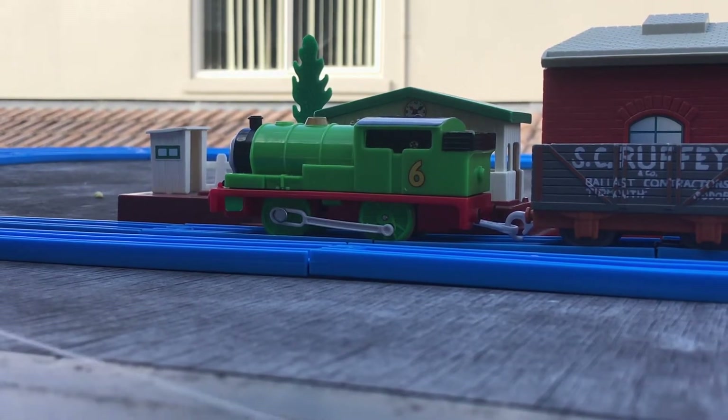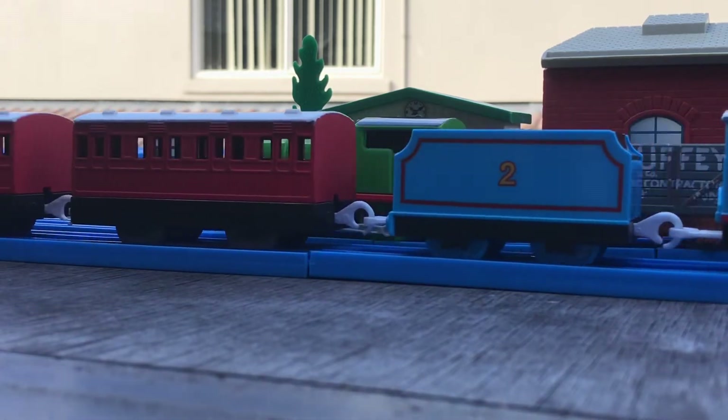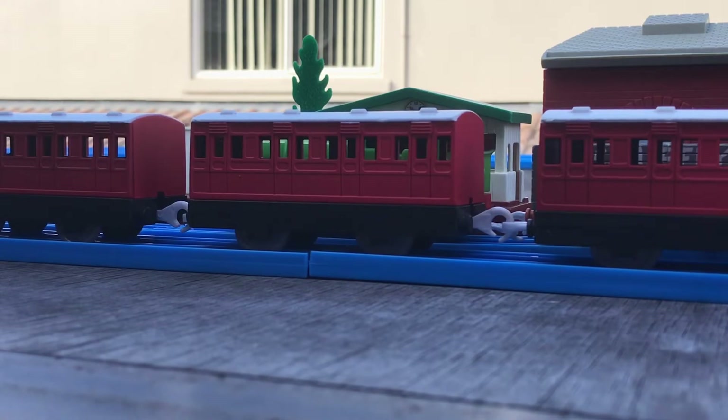Hello everyone, PercyFan06 here, and today I will be showing off my brand new custom of the Red Branch Line Coaches that were seen in seasons 2-7.